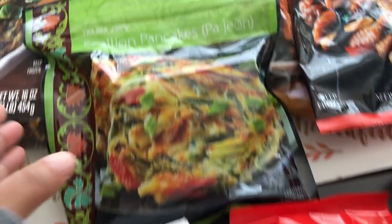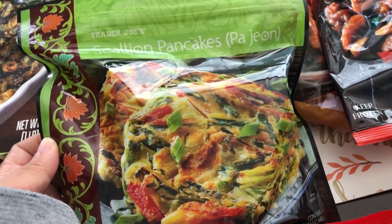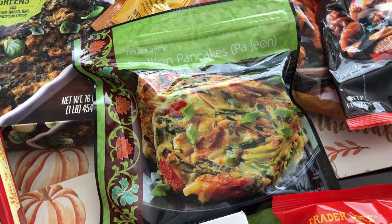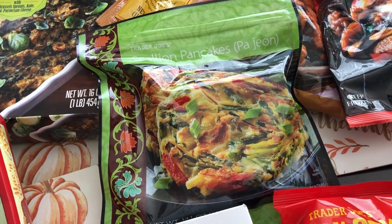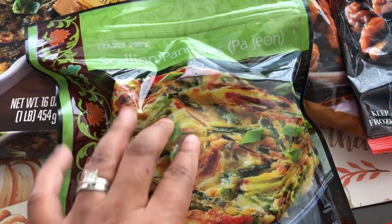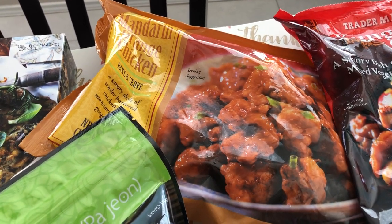Another new item for me were these scallion pancakes. My husband and I recently tried green onion pancakes from a Chinese takeout for the very first time and they were pretty good, though I think eating them in the restaurant would have been better. So I decided to give these Trader Joe's scallion pancakes a try since they looked good and we enjoy the green onion style.